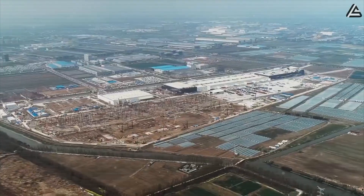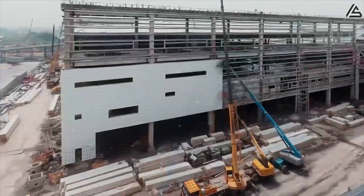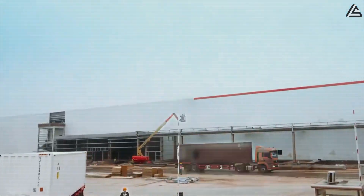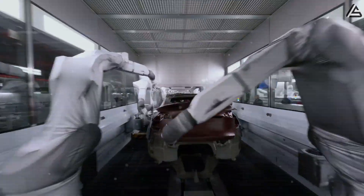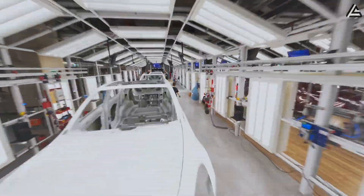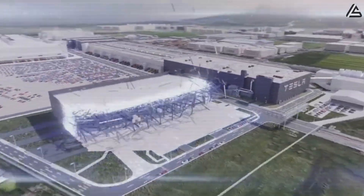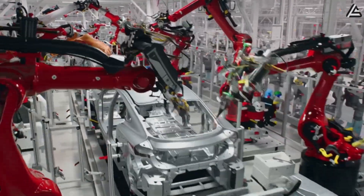Tesla's Mexican expansion represents the most strategically significant wildcard in the production equation, with Gigafactory Mexico originally planned as a $10 billion investment near Monterrey, but currently facing political uncertainty due to potential tariff implications. If market reception exceeds expectations, Tesla could activate Mexican production lines as early as late 2026 or 2027, leveraging significantly lower labor costs and reduced logistics expenses for serving both North and South American markets. The Monterrey facility's timeline has already shifted from mid-2024 expectations to 2025 or 2026 completion, but a successful Model 2 launch could accelerate investment decisions.